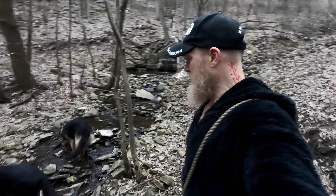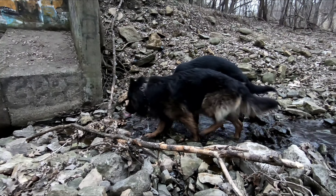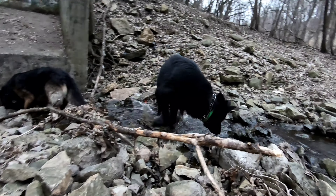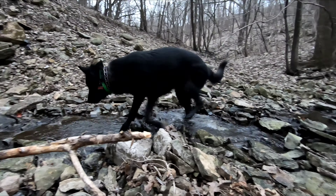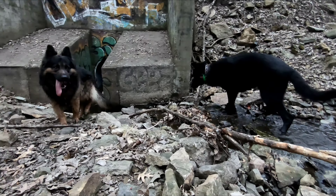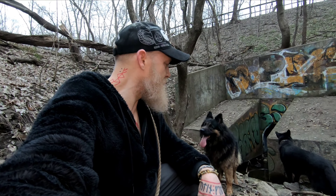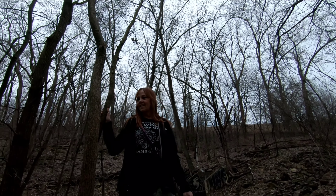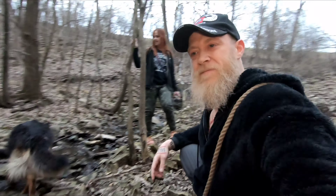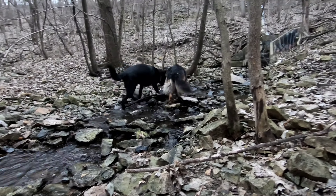Just beautiful down here. I love the sound of the babbling water. Beautiful area, isn't it? I always like this little spot.